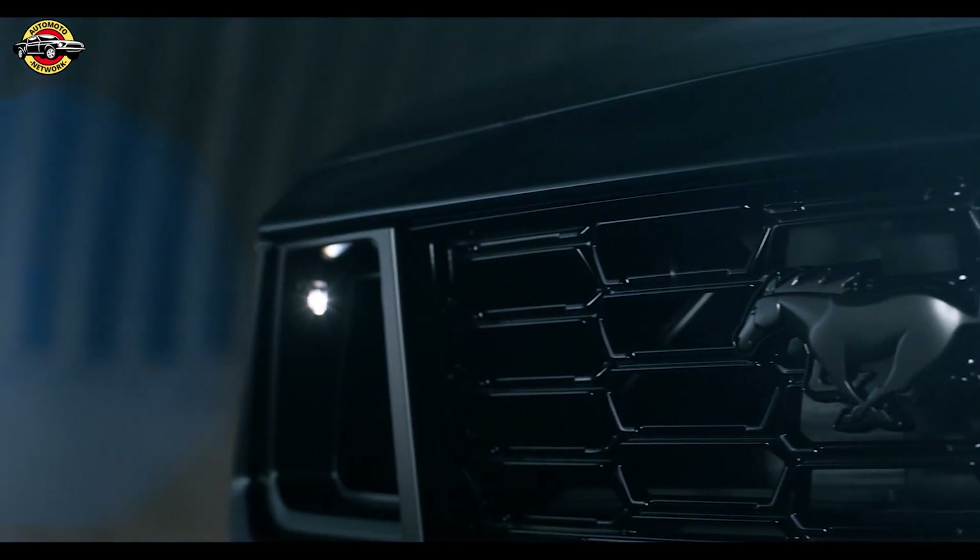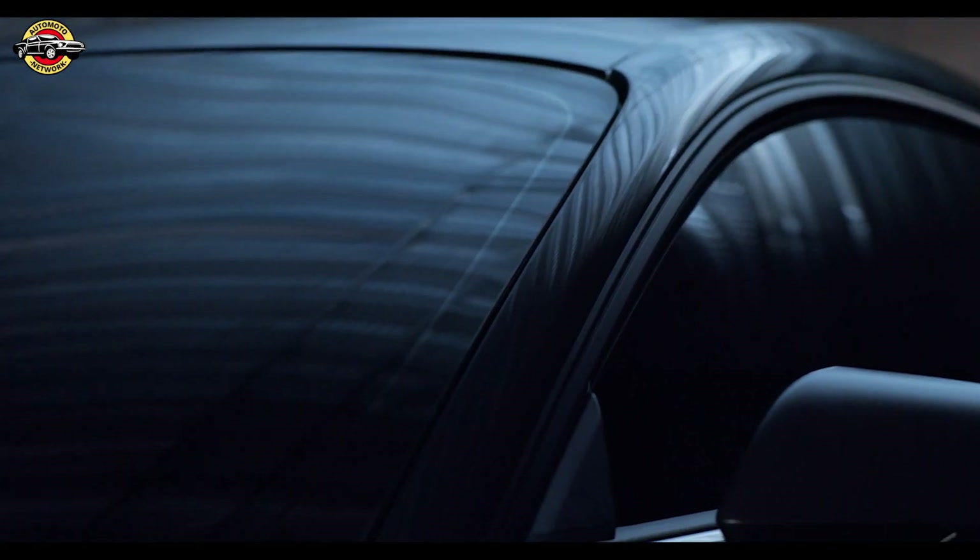Mustang Dark Horse comes as standard with a performance package enabling the brand's track sprint capability requirements. A standard Torsen Limited Slip Differential maximizes the available traction for improved acceleration and cornering balance.